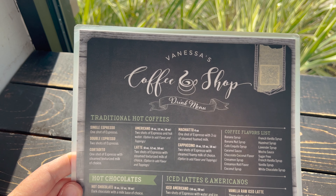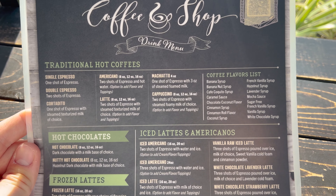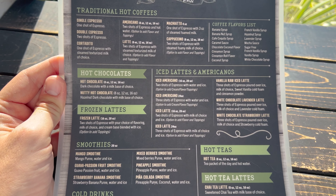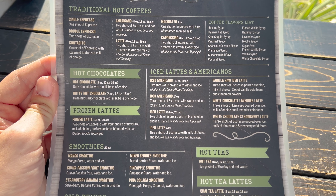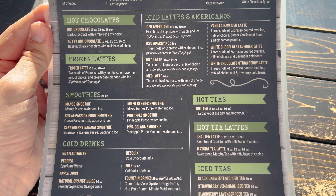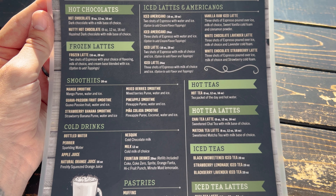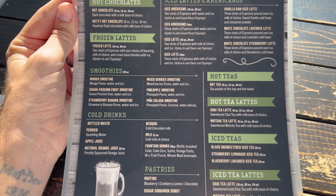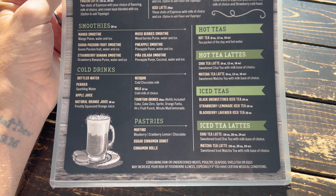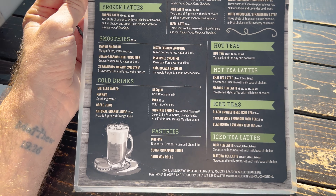Here is a look at the menu. We have the drink menu: traditional hot coffees, coffee flavor list, hot chocolate, frozen lattes, iced lattes, and Americanos. Smoothies, hot teas, hot tea lattes — there's the matcha tea latte. Iced teas, cold drinks, pastries, iced tea lattes. There we have the drink menu.